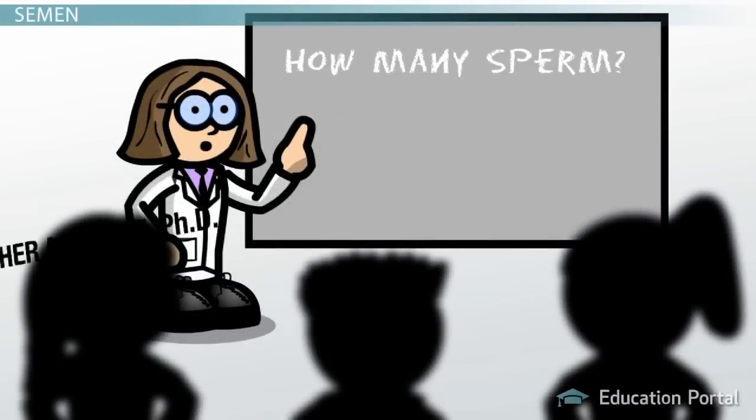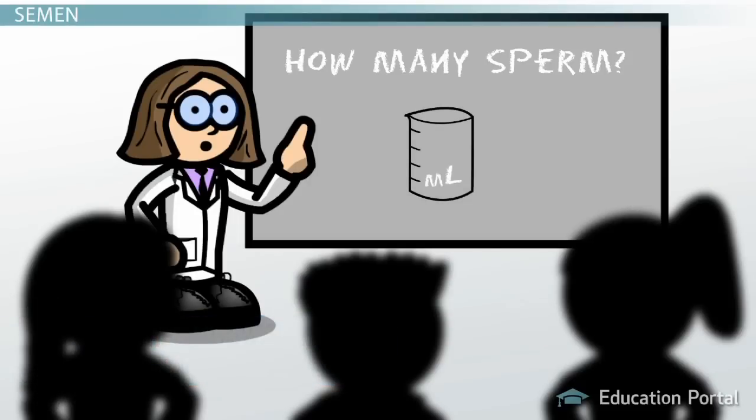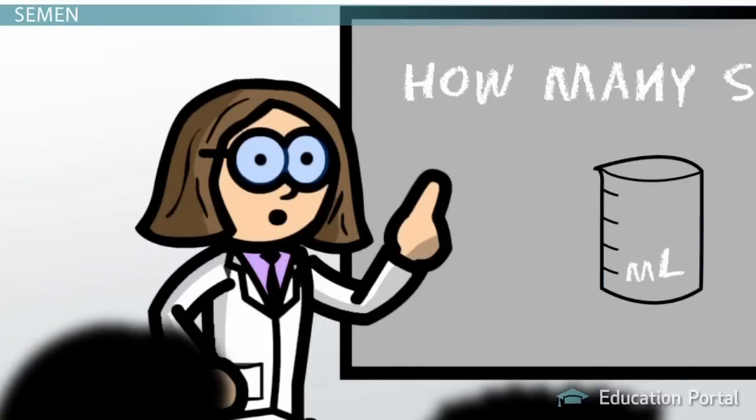Okay class, today's assignment is simple. All you have to do is count — count how many sperm are in one tiny little milliliter of semen. Sounds simple, right? While you do that, let me first go over what exactly semen is.